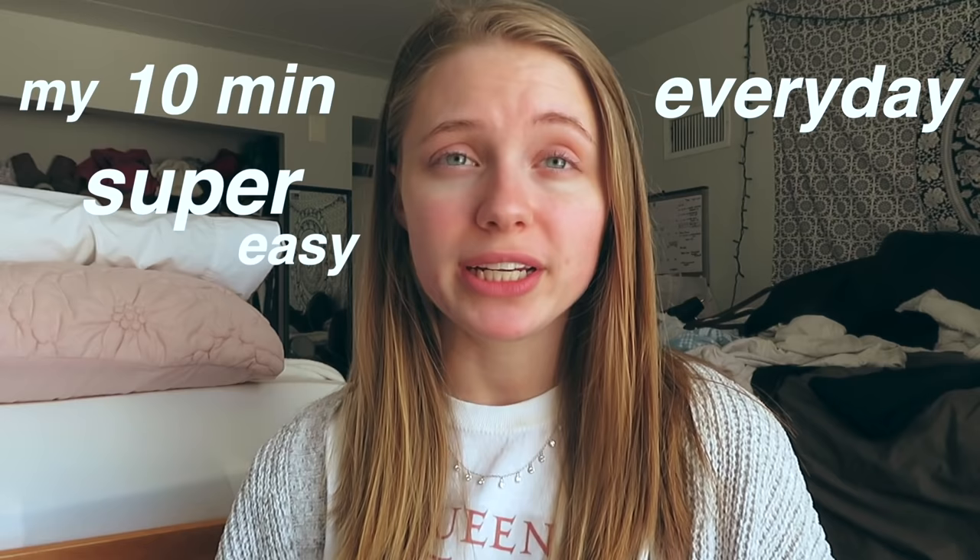What's up you guys, it's Hannah, welcome back to my channel! In today's video I am doing my 10-minute everyday super easy makeup routine. I've genuinely gotten so many requests to do this video because it's what I've been wearing in my past few videos. It's the easiest thing ever and I get a lot of comments asking about my skincare routine.